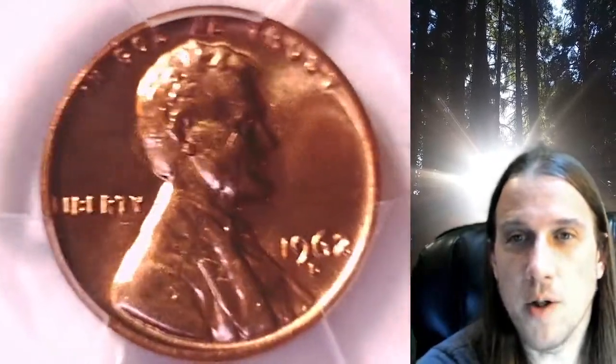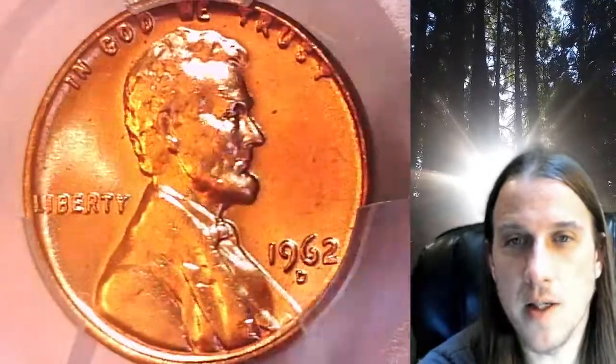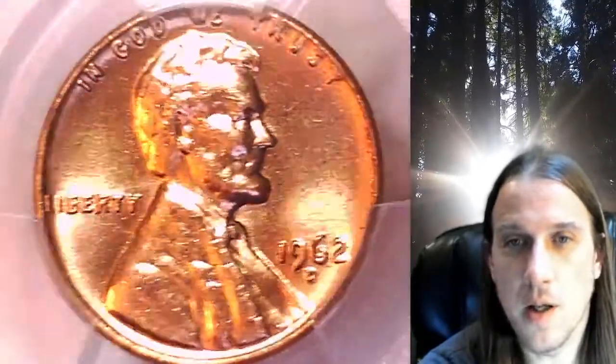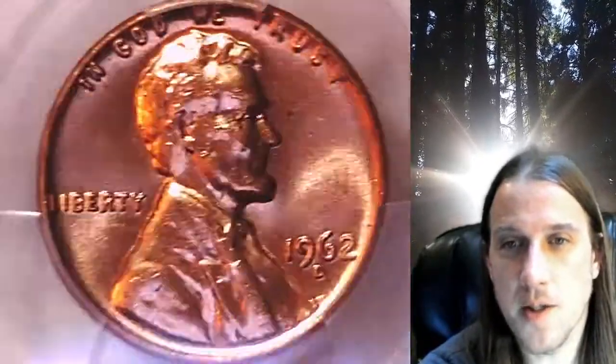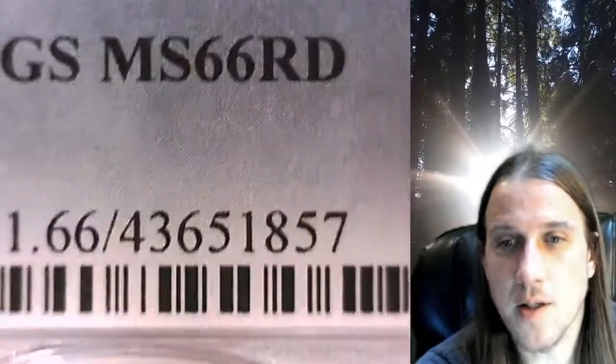Welcome to Time Traveler's Coin Exchange. The next coin we're going to take a look at is a 1962D Lincoln Memorial Cent. This is a business strike coin from the Denver Mint. It has been graded by PCGS and they graded it Mint State 66 Red.